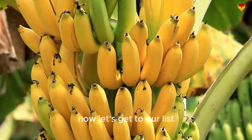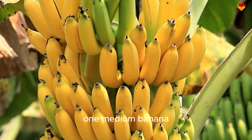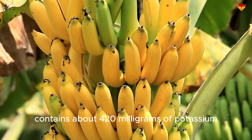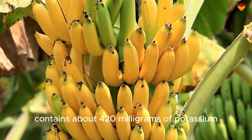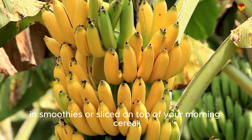Now let's get to our list. Bananas — the classic potassium powerhouse. One medium banana contains about 420 milligrams of potassium. They're perfect as a quick snack, in smoothies, or sliced on top of your morning cereal.